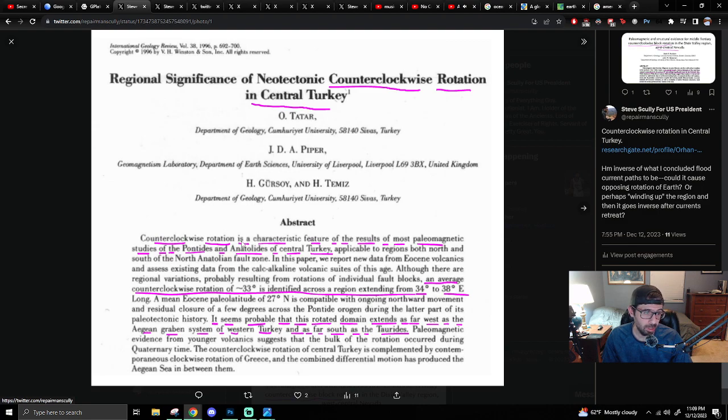Counterclockwise motion rotation is a characteristic feature of the results of most paleomagnetic studies of the Pontides and Anatolides of central Turkey. An average counterclockwise rotation of 33 degrees is identified across a region extending from 34 to 38 degrees longitude. It seems probable that this rotated domain extends as far west as the Gediz Graben system of western Turkey and as far south as the Taurides.